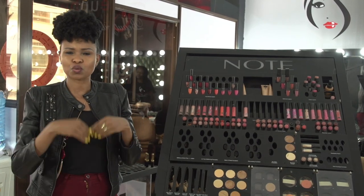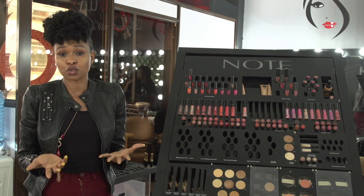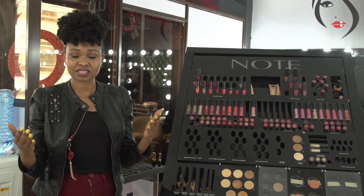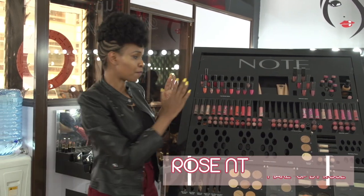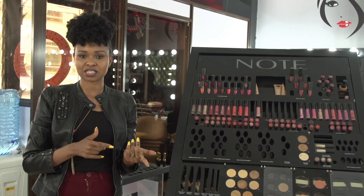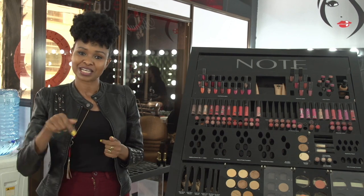And then for mascara, just do a little bit. You actually have the option — don't do eyeshadow during the day. Just cover it up with concealer, put some powder and you're good to go. So keep it on the browns and the neutral colors. In the next session, I'll actually demonstrate and show you how to achieve that look. So keep it locked.